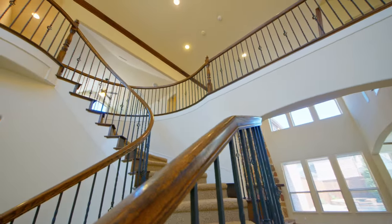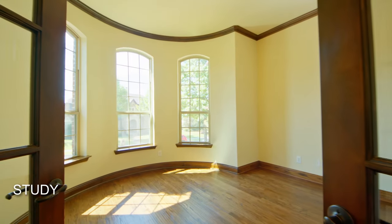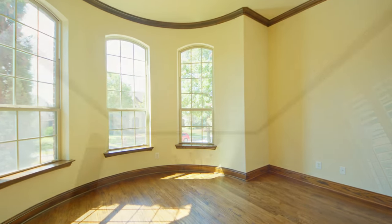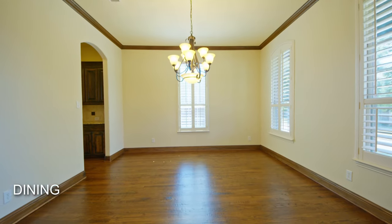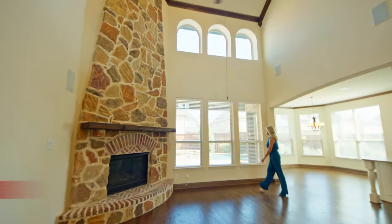From the two-story entry, French doors open to a spacious private study. Beautiful natural oak hardwood floors were recently updated throughout the primary living space.